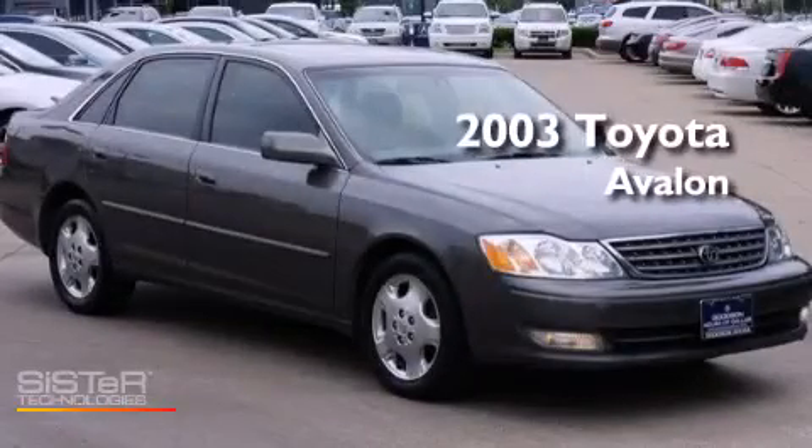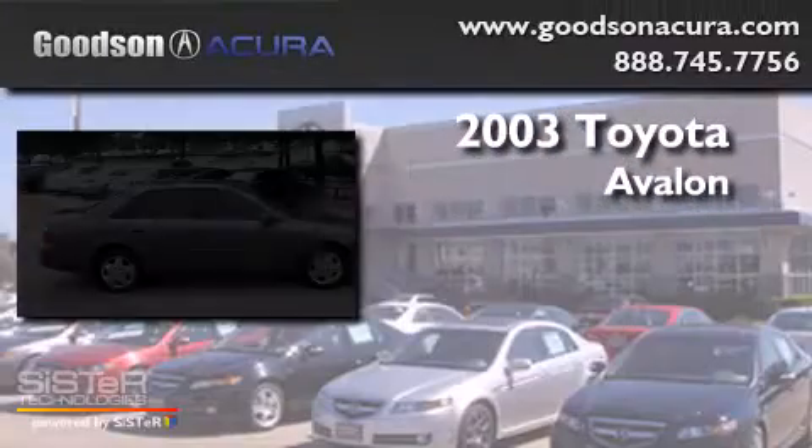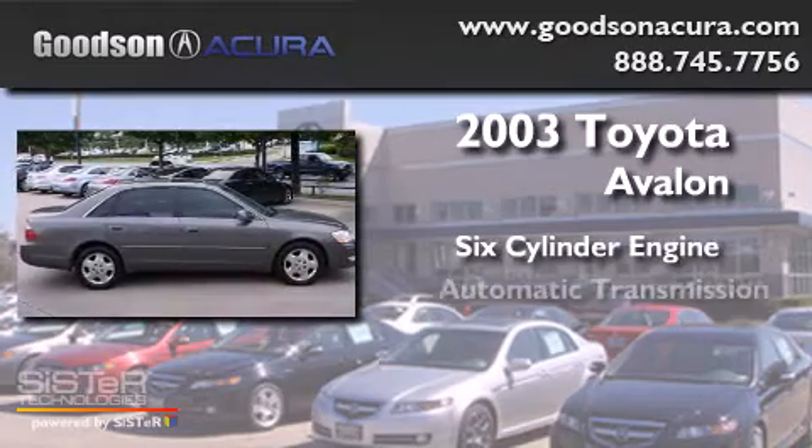This is a 2003 Toyota Avalon. It features a six-cylinder engine and an automatic transmission.